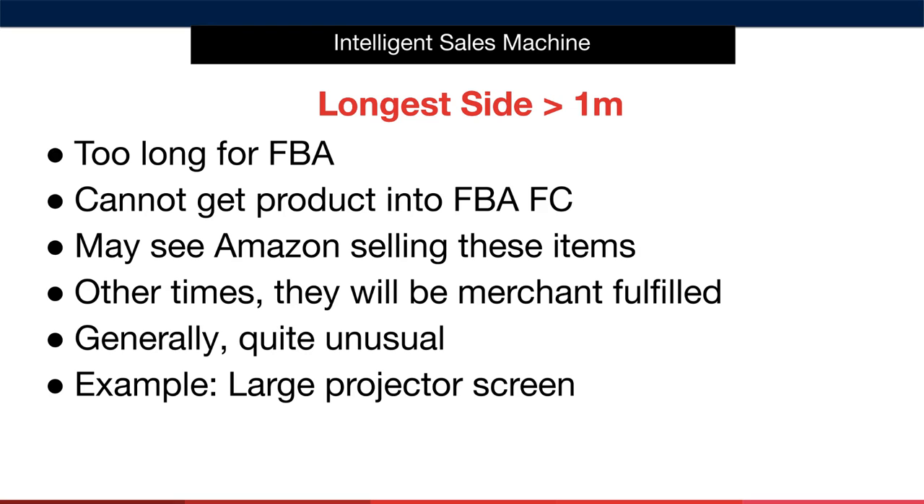If the longest side of a packaged product is more than one metre in length, then you'll disregard it, as Amazon won't fulfil the item. Not only that, but you won't be able to get the product into an Amazon fulfilment centre, as it's too long for couriers to transport. You may see Amazon selling these items — that's fine for them, but not for you. Other times, these types of items will be merchant fulfilled, meaning a third-party seller is using their own courier to ship to the end consumer. A good example is a large projector screen.